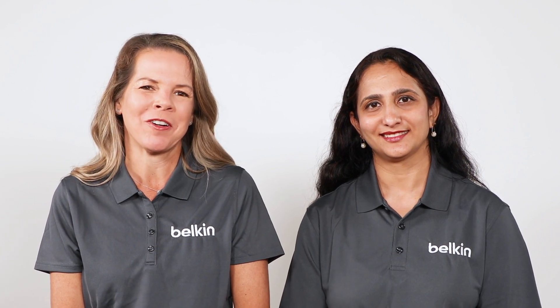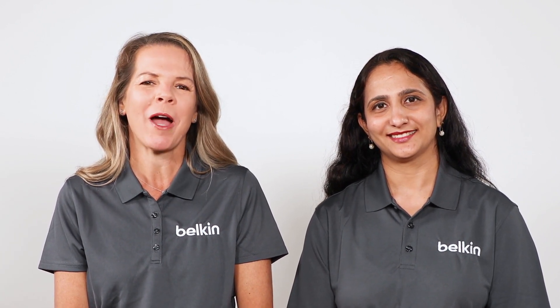Welcome to Belkin International Headquarters, where we'll be showing you some of our mobile power products today. My name is Evy, and I'm the Senior Director of Sales. And I'm Shwada, Belkin Senior Technical Sales Engineer.